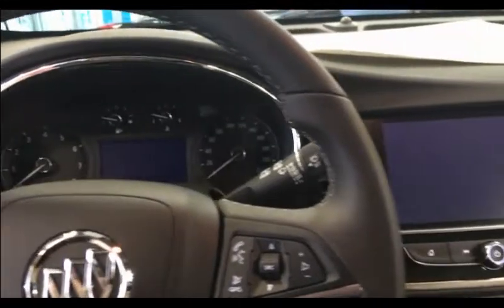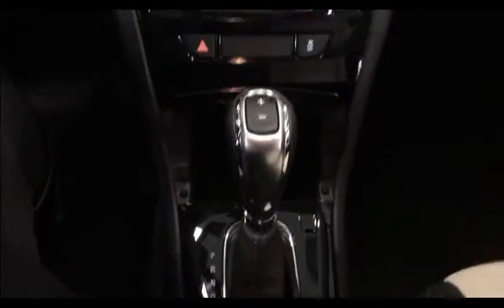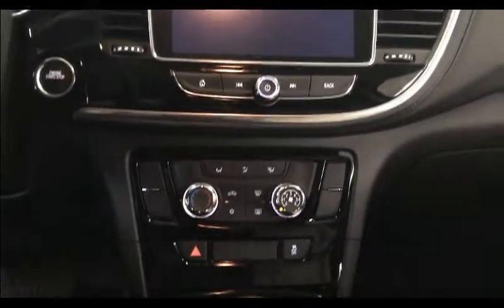Buick 4G LTE and built-in Wi-Fi hotspot for up to seven devices, and OnStar for your safety and security.